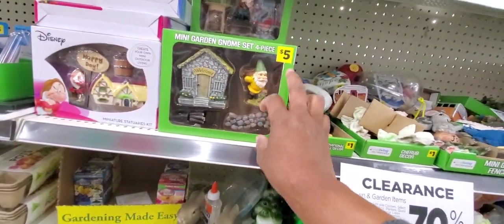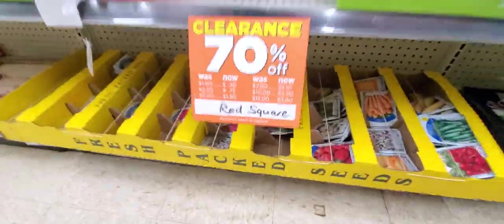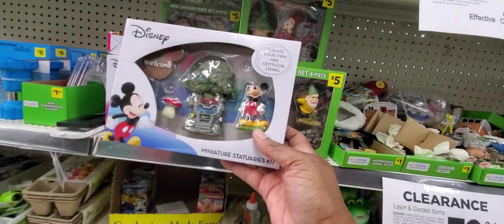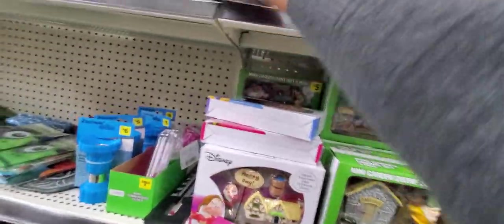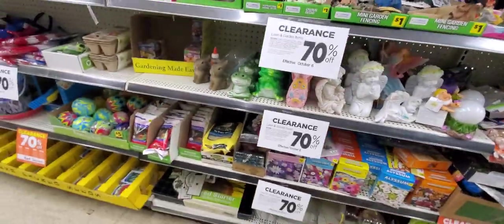Look at those mini garden sets — 70% off for five. This is $1.50, and tomorrow it's going to be $0.75. I'm not going to work tomorrow! Disney create-your-own mini outdoor living set — let me check that. $8.00, so $2.40, and it'll be $1.20 — but 70% off that. I'll be back! They got a good sale going on. I will be back in here for that. I got all those mini sets.